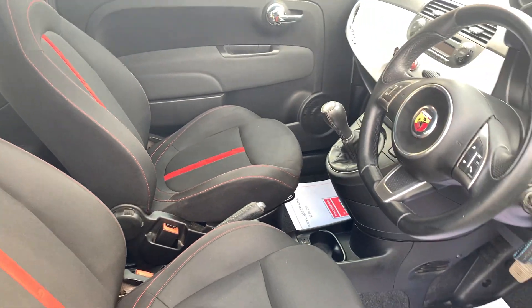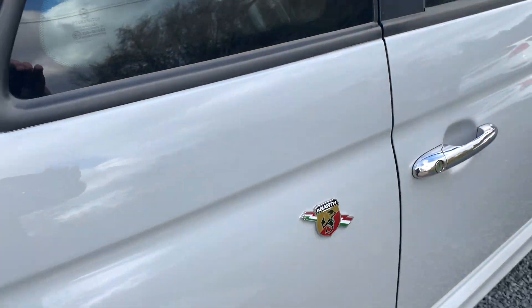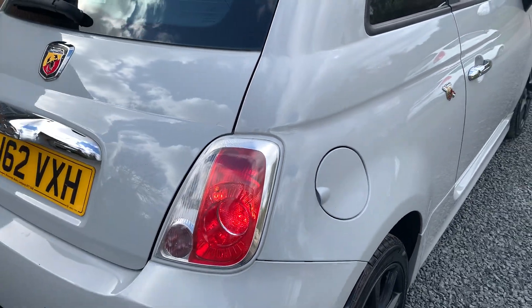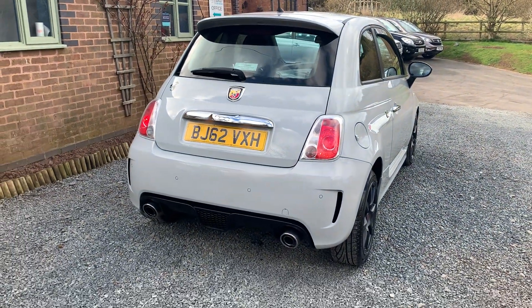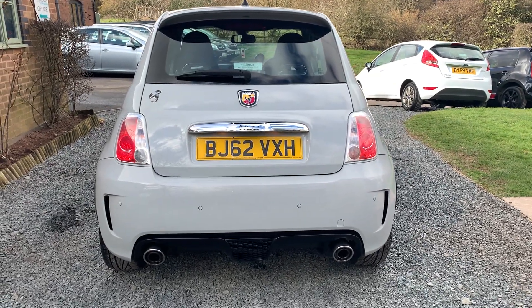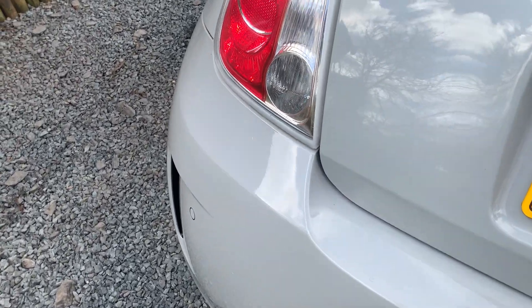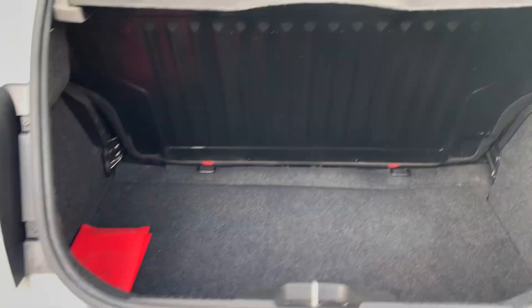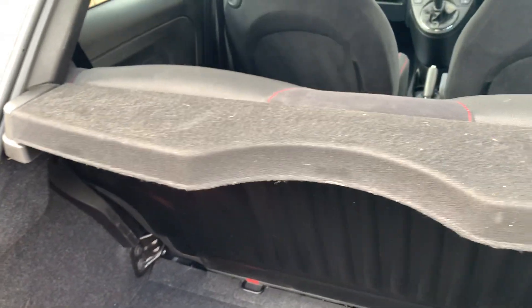Great fun to drive, these cars. The vehicle also features rear park sensors. In the rear of the vehicle, the boot is in good order — no damage, parcel shelf present, and all the repair kit is in good order.